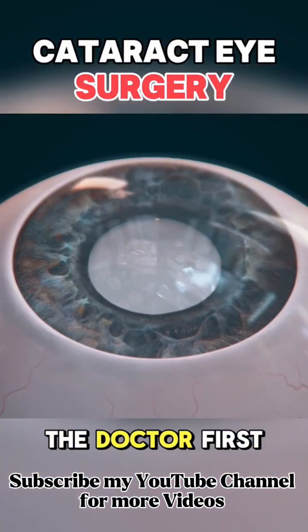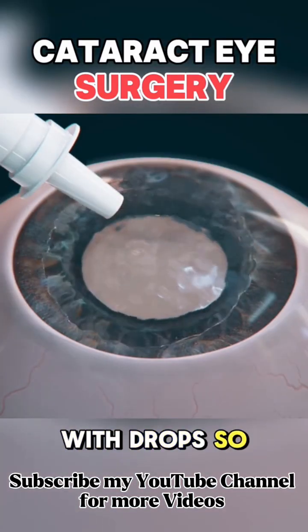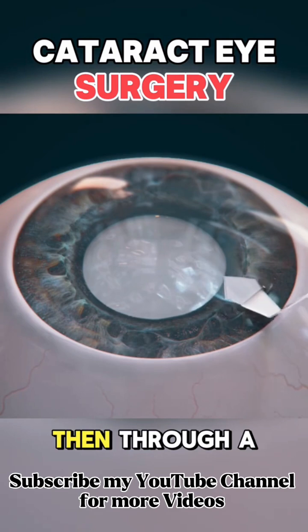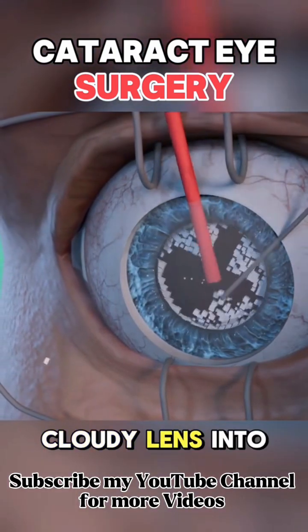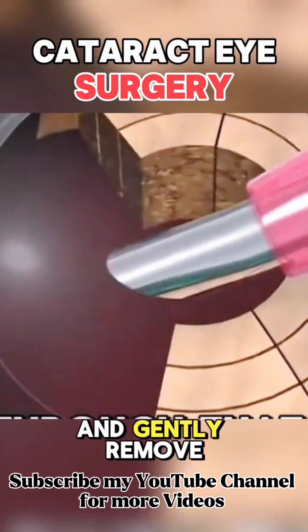In cataract surgery, the doctor first numbs your eye with drops so you don't feel any pain. Then, through a tiny cut, they use ultrasound to break the cloudy lens into small pieces and gently remove them.